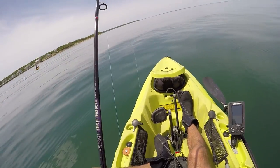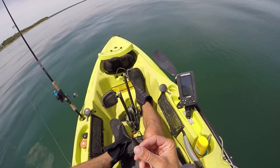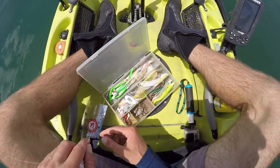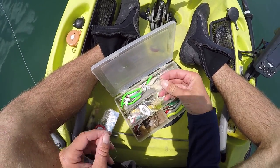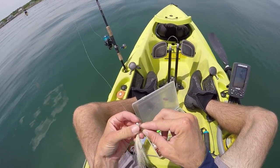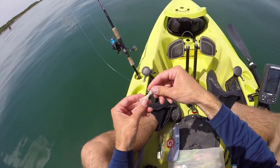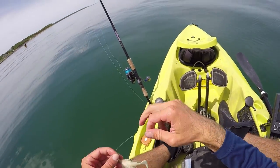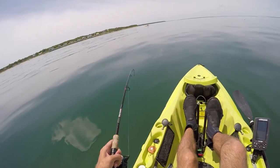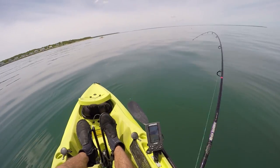I just got broken off right on the bottom — I think a bluefish ate it. I got cut off that quick, that was crazy. I'm going to try a little half-ounce or three-quarter ounce Spro bucktail now.